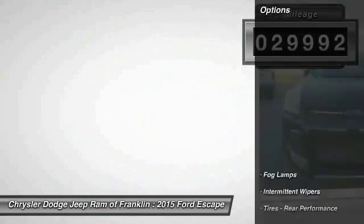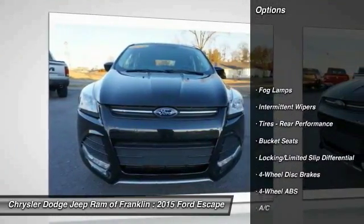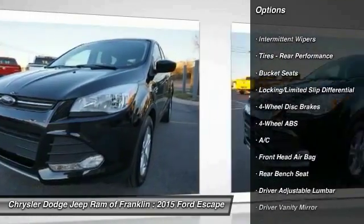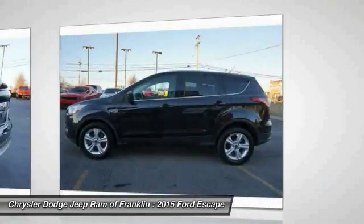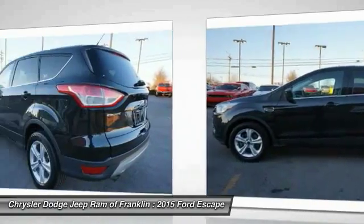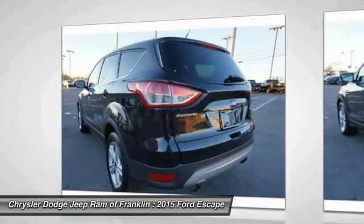Here are some of this vehicle's great options: keyless entry, traction control, steering wheel audio controls, stability control, backup camera, Bluetooth, adjustable steering wheel, driver airbag, power steering, four-wheel disc brakes.